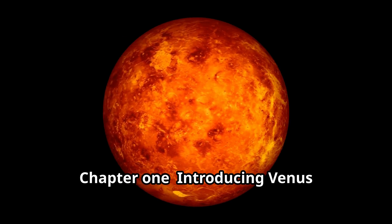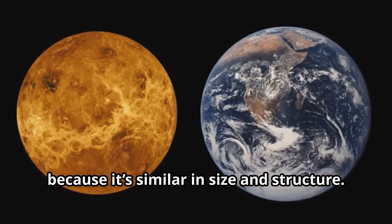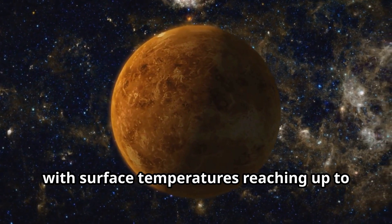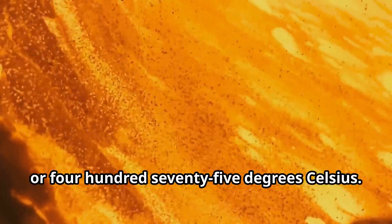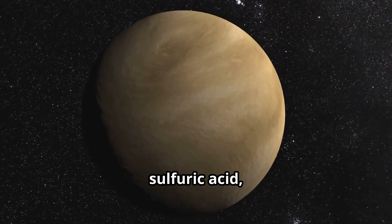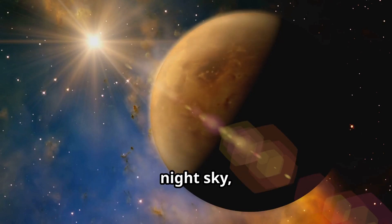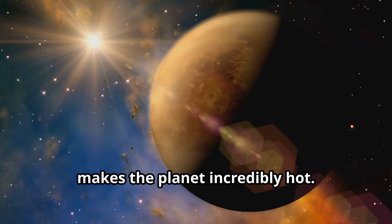Chapter 1: Introducing Venus, Earth's Twin. Venus is often called Earth's twin because it's similar in size and structure. But don't be fooled — Venus is very different from Earth. It's the second planet from the Sun and the hottest planet in our solar system, with surface temperatures reaching up to 900 degrees Fahrenheit or 475 degrees Celsius. That's hot enough to melt lead. Venus is covered in thick clouds made of sulfuric acid, and its atmosphere is mostly carbon dioxide. These clouds reflect sunlight, making Venus the brightest planet in the night sky, but they also trap heat, creating a runaway greenhouse effect that makes the planet incredibly hot.